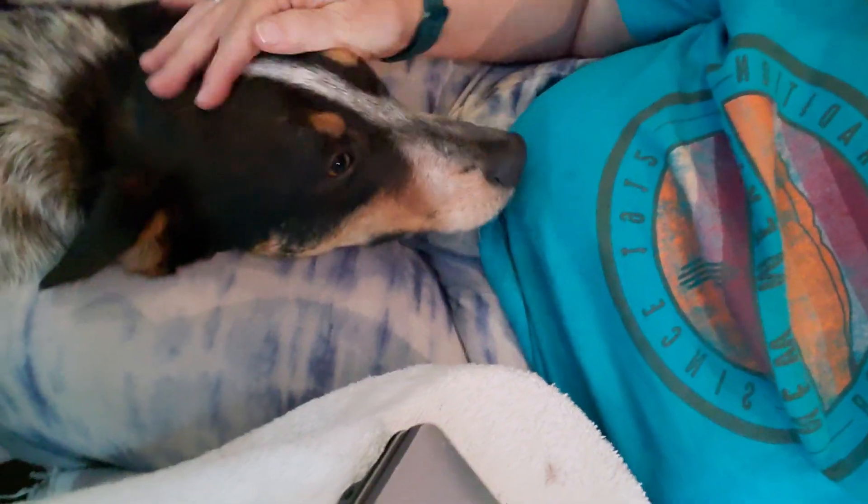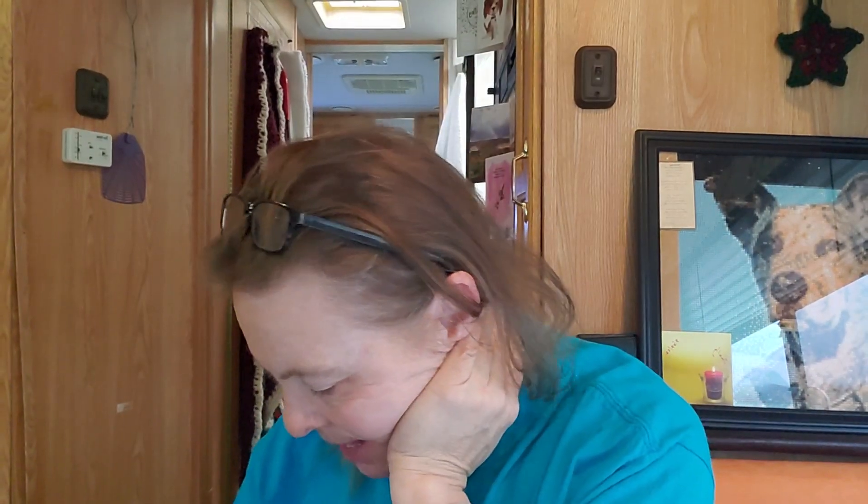Hello YarnTubers! Welcome back to Wanderlust Crochet with Dana and Jack Jack. I've kind of gotten back into my pajamas this afternoon. It's dark out and it's rainy — it's been raining all day. I've been out in the rain because I had to walk this guy.